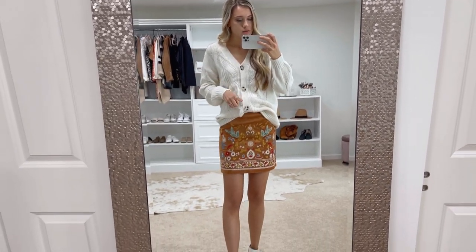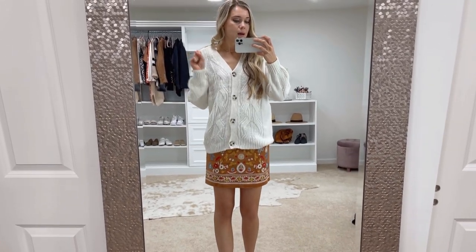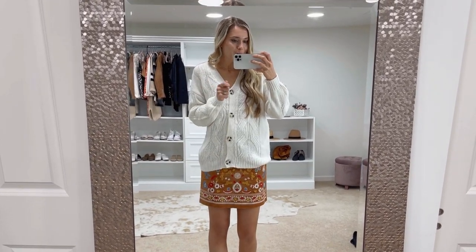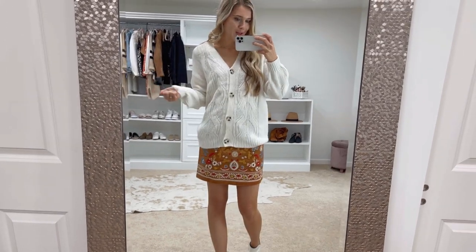As far as sizing, I did go with my true-to-size extra small and it has kind of an oversized fit as you can see. It is $27 — I want to go grab more colors because it's so cozy. I just threw on some little white booties again to bring out the white.